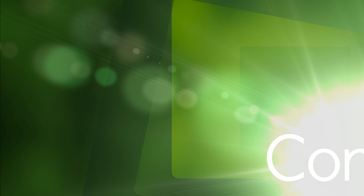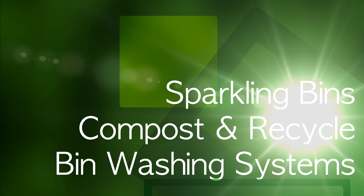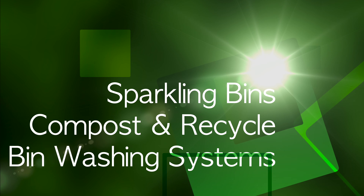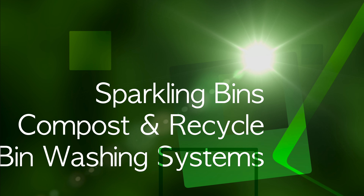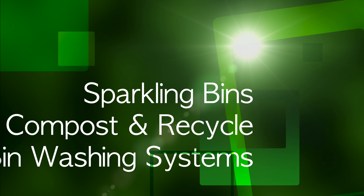Hi, John Conway from Sparkling Bins. Happy New Year's to everyone. 2019 was a record-setting year for the industry, a record-setting year for Sparkling Bins. We helped start over 70 new entrepreneurs in this great emerging business. 2020, we're off to a phenomenal start with 18 builds already in progress.